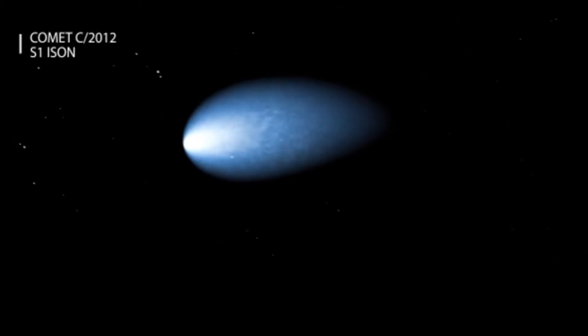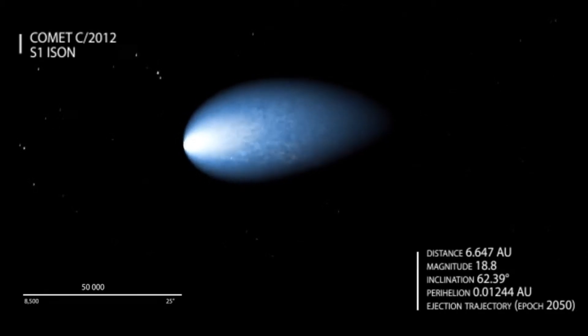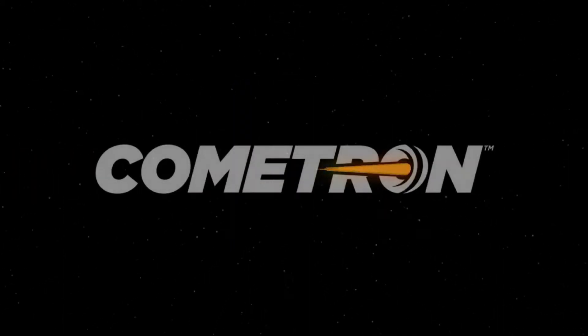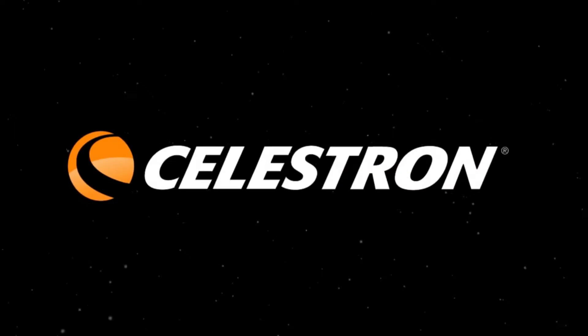Comet Ison is gearing up to be the comet of the century as it speeds around the sun later this year. Make sure you witness this once-in-a-lifetime celestial event with the new Cometron series from Celestron.